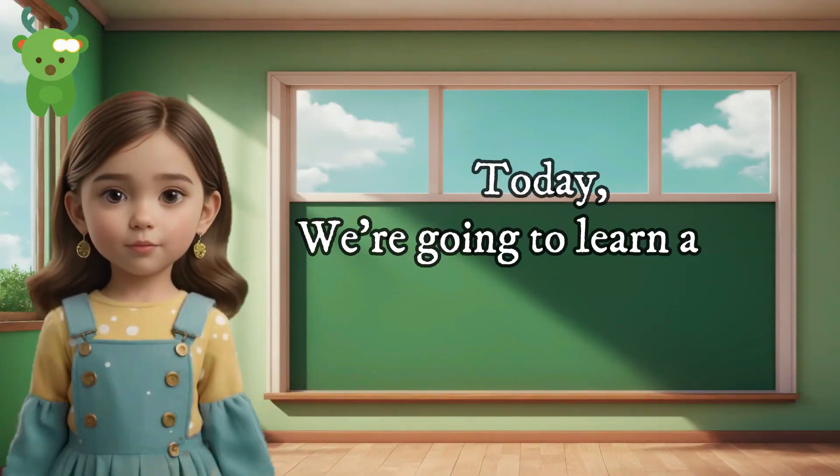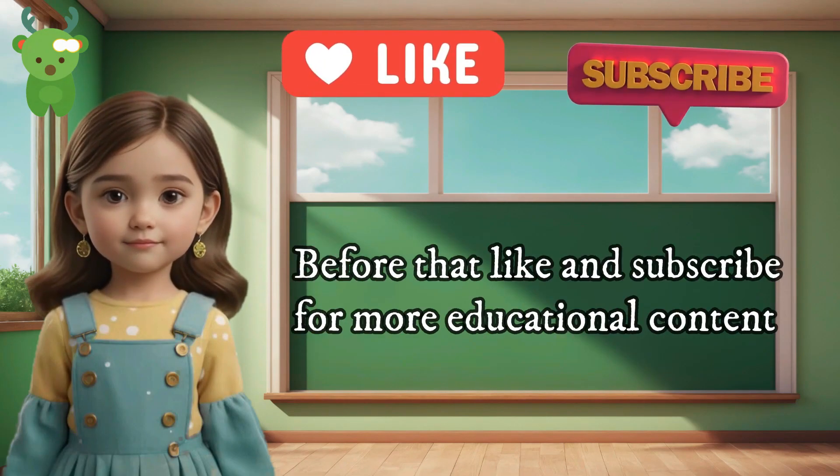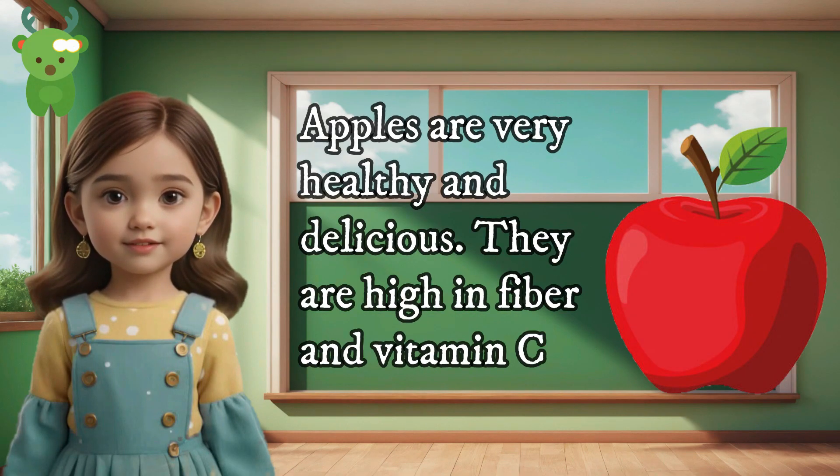Hello little one! Today we're going to learn about some yummy and healthy fruits that are good for us. Before that, like and subscribe for more educational content. Let's begin! Apples — apples are very healthy and delicious.